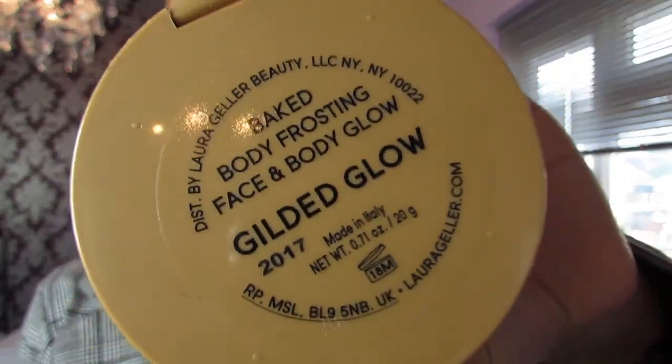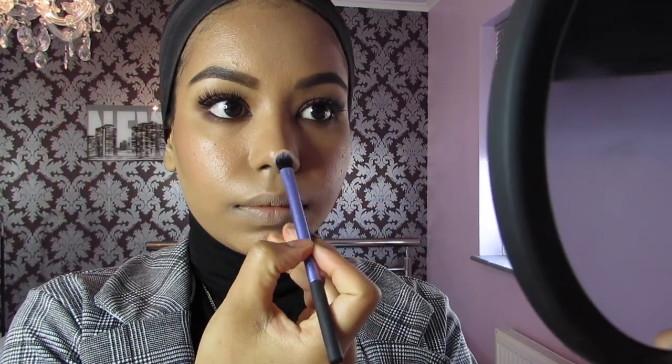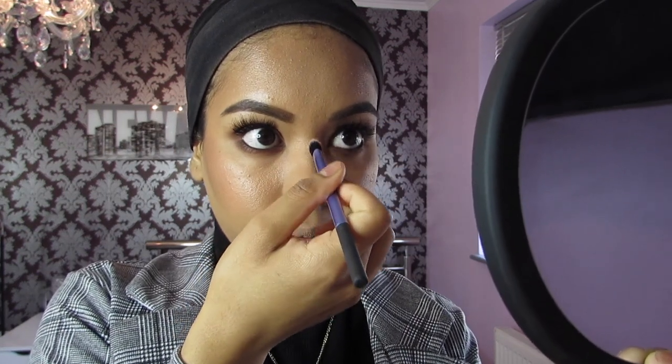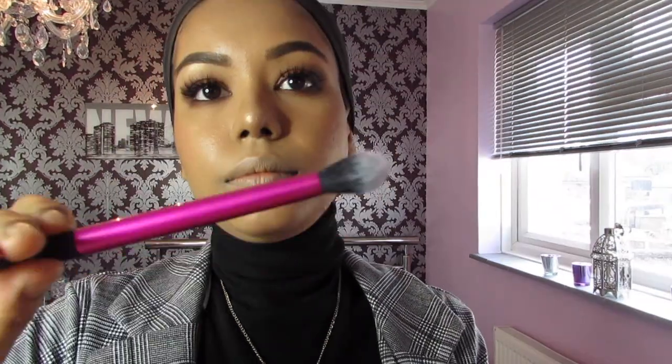I'm going to use the Laura Geller highlighter — it's a Body Frosting from last year's Christmas collection in the shade Gilded Glow. The color is just so nice — it's a gold, pearly, pinky kind of highlight and it's absolutely amazing. I'm going to apply some on my brow bone and use a medium brush to add that highlight on the tops of my cheeks. And then I'm going to add some to my cupid's bow.